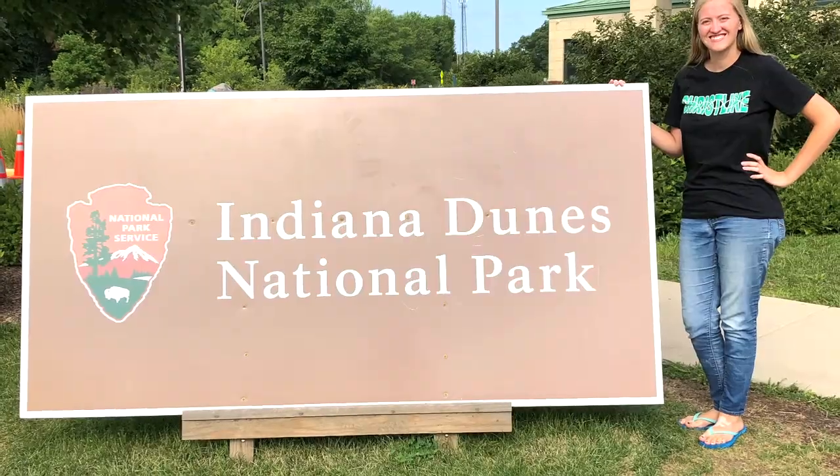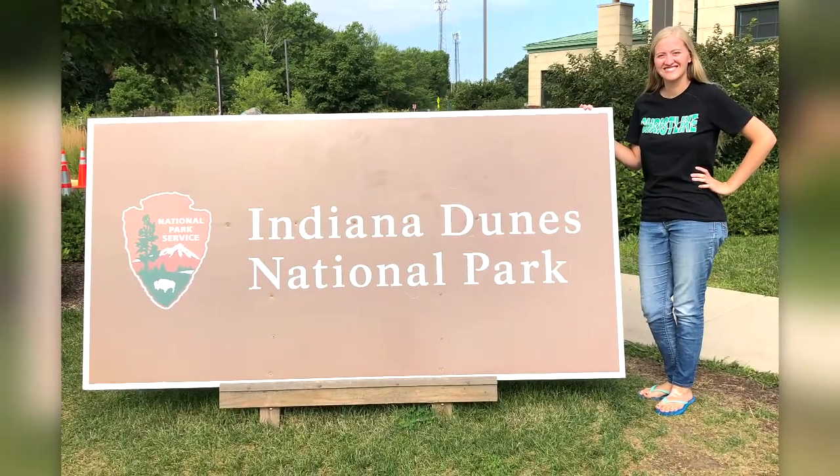In 2019, Congress changed the name, making it the 61st major national park.